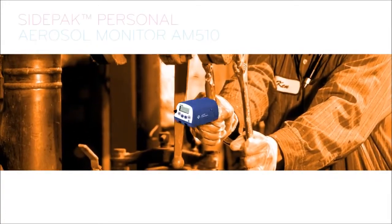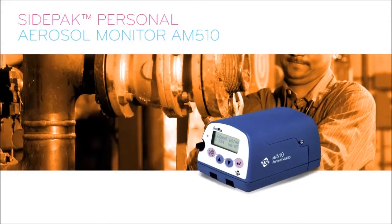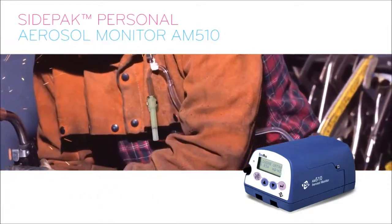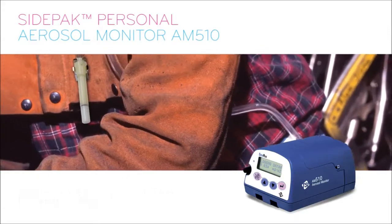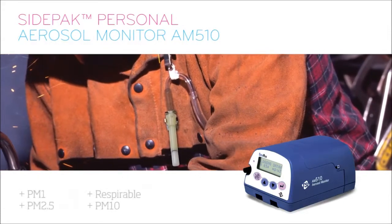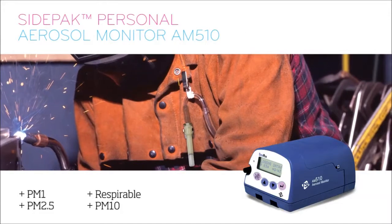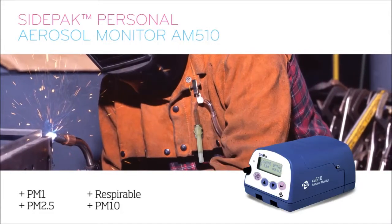TSI provides the AM510 model SidePak personal aerosol monitor. With its compact, quiet design, it minimizes worker interference. The unit, with its built-in sampling pump, easily attaches to a belt at the waist and enables the use of a variety of size-selective aerosol inlet conditioners, including PM1, PM2.5, respirable, and PM10. A sample can be taken right from the worker's breathing zone by connecting the sampling train to the worker's collar.